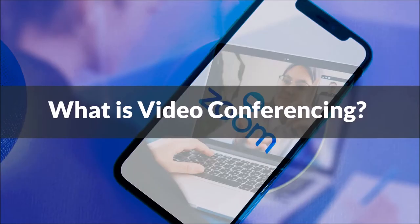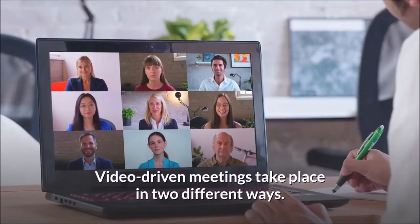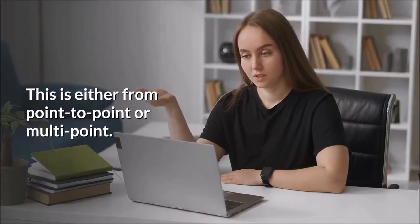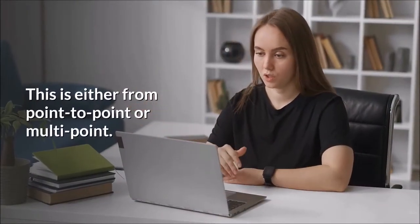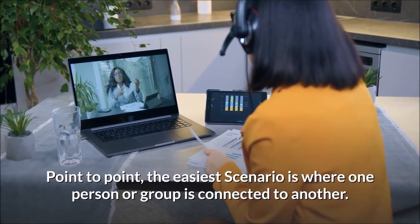What is video conferencing? Video-driven meetings take place in two different ways: either point-to-point or multi-point. In point-to-point video conferencing, the easiest scenario is where one person or group is connected to another.